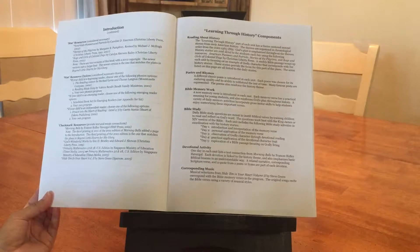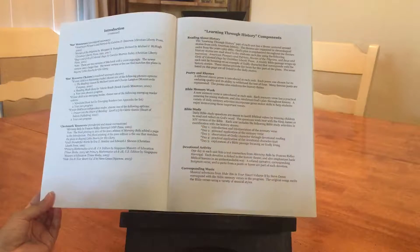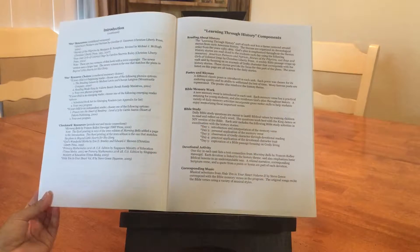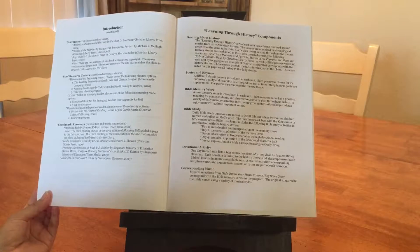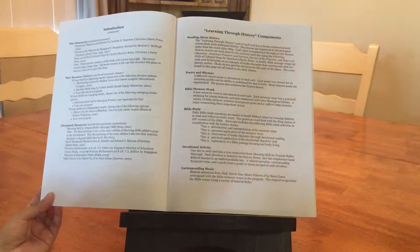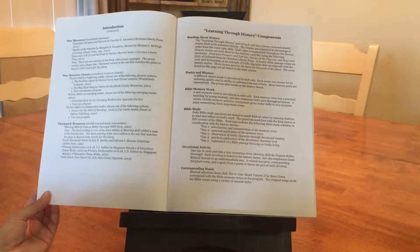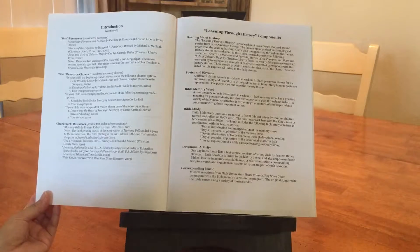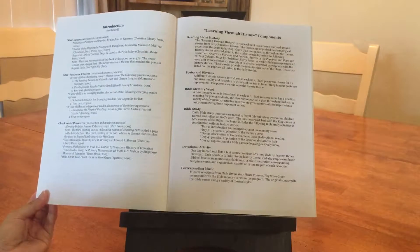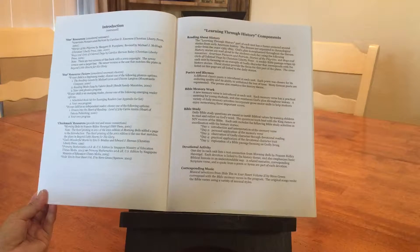In one week, you have a memory verse, and every week is a new one. Day one is introduction and interpretation of the memory verse. Day two is personal application of the memory verse. Day three is observation of godly character through devotional reading. Day four is practical application of the devotional character trait. Day five is exploration of a Bible passage focusing on godly living.